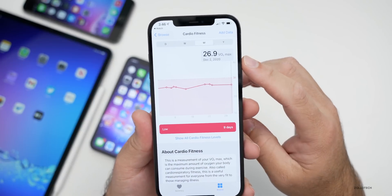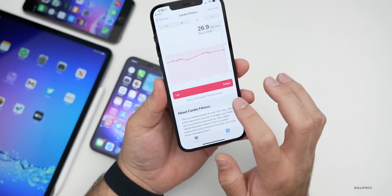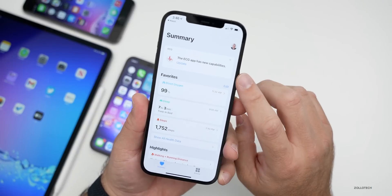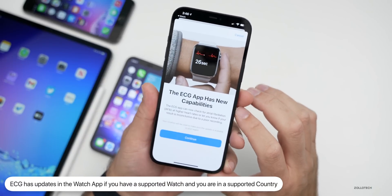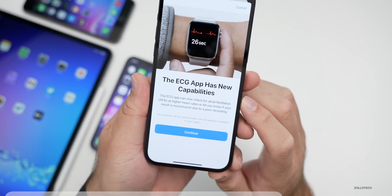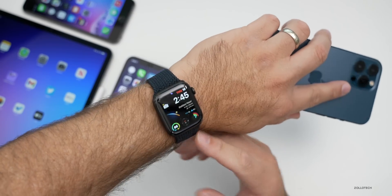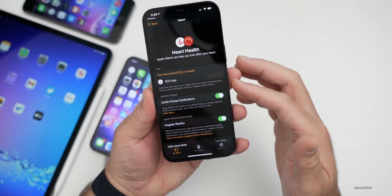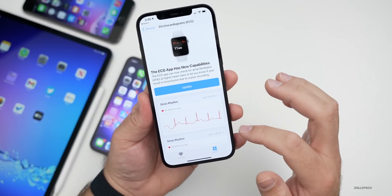It now shows you your VO2 max — mine is quite low because I don't really wear this a whole lot. There were also some updates to ECG in the Watch. You'll have those cardio fitness updates along with the ECG app having new capabilities. Once you hit update, you get to a screen that says it has new capabilities and can now check for atrial fibrillation at higher heart rates, or let you know your result is inconclusive due to poor recording. So if your watch band isn't tight enough, it won't record properly and will let you know. It also shows you your rhythm throughout the day.